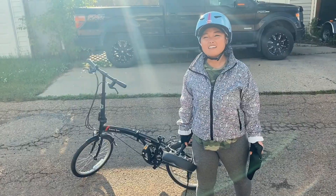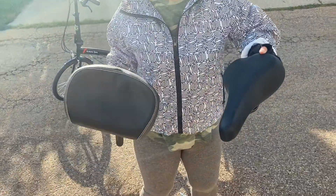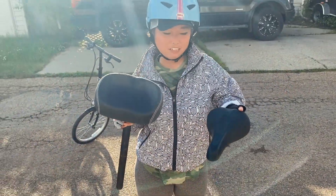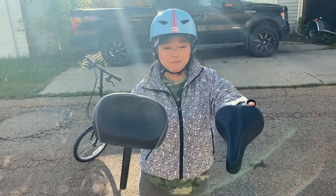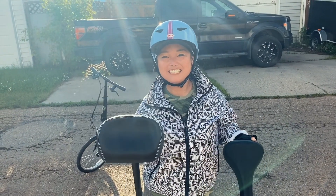My husband and I just got bikes this year — these are our bikes, it's the Daehon SUV E6. This is the original bike seat as you can see, and this is the one that I ordered off Amazon. This is a lot bigger compared to the original, so if you're interested in seeing how this one works out, please continue watching.